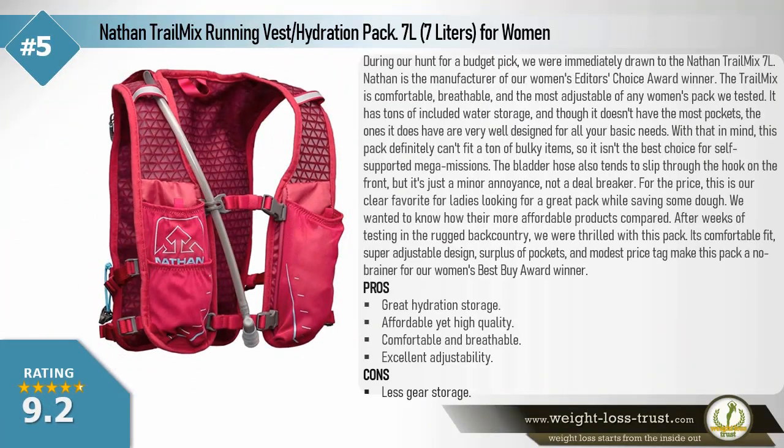Nathan Trail Mix running vest hydration pack, 7 liters, for women. During our hunt for a budget pick, we were immediately drawn to the Nathan Trail Mix 7 liters — from the same manufacturer as our women's editor's choice winner. The Trail Mix is comfortable, breathable, and the most adjustable of any women's pack we tested. It has tons of included water storage, and though it doesn't have the most pockets, the ones it does have are very well designed for basic needs. It can't fit a ton of bulky items, so it isn't ideal for self-supported mega missions.